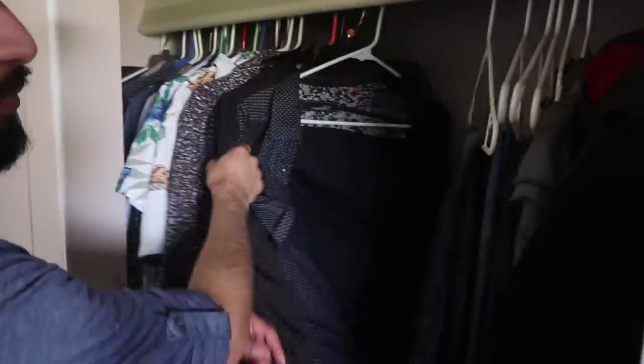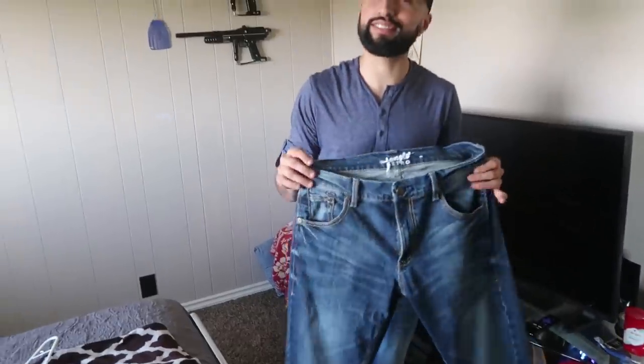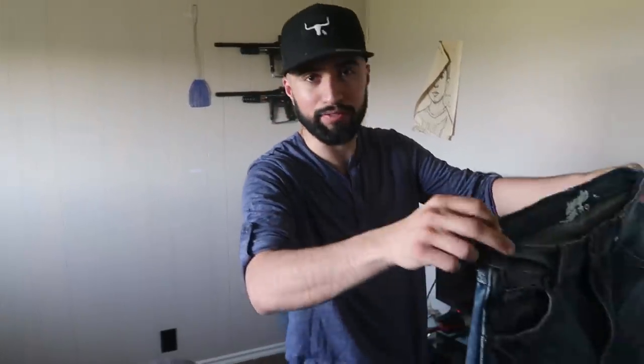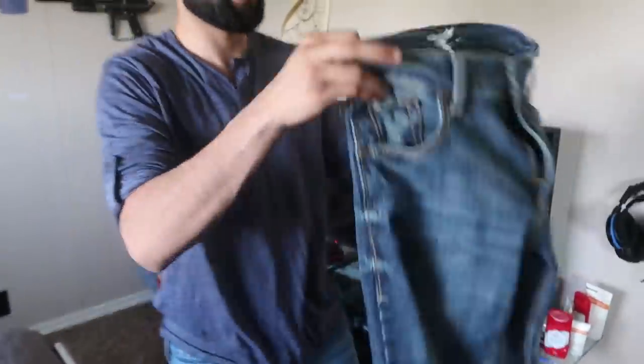Moving to the middle, this is where I keep all my jeans. I have some Wranglers — my favorite jeans. I've said it so many times. I literally have like four of the same color because I love the way they fit.